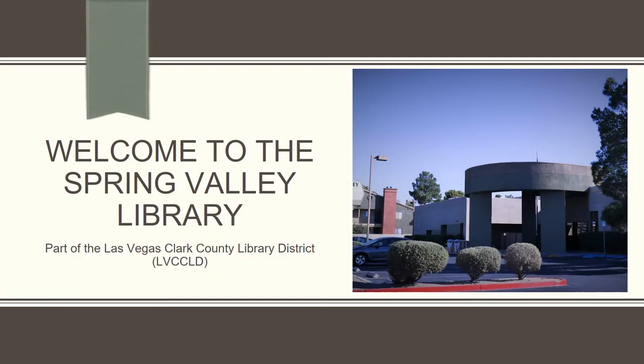The Spring Valley Library is a public library branch within the Las Vegas-Clark County Library District. While it is a smaller branch, it works hard to accommodate the needs of its diverse patrons.